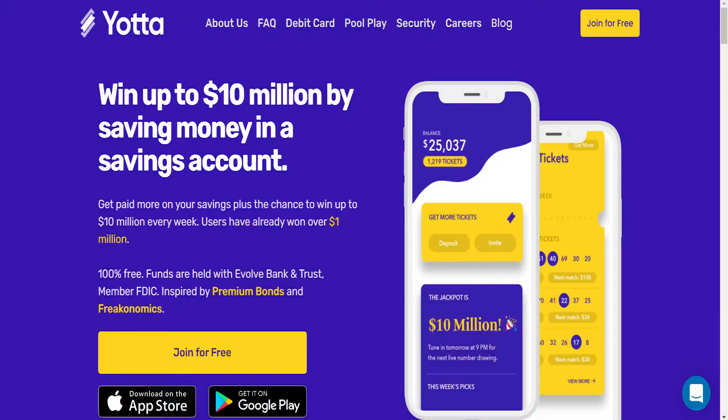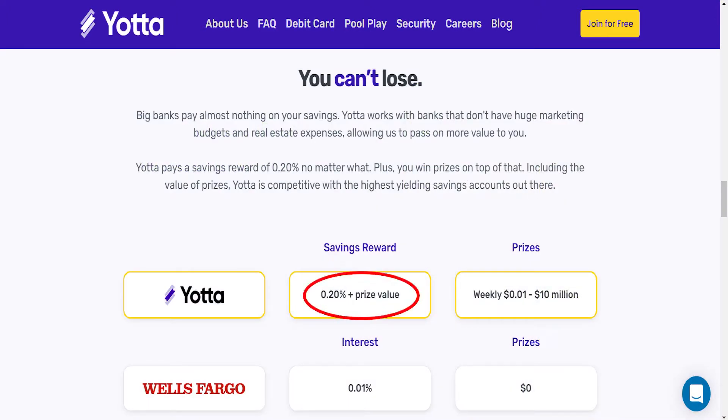For those who don't know, Yotta Savings is a savings account lottery hybrid, where you earn 0.20% APY on the money you save, and then you also get lottery tickets where you can win prizes based on how much money you have deposited, how many referrals you make, and a few other incentives that they have on their platform.